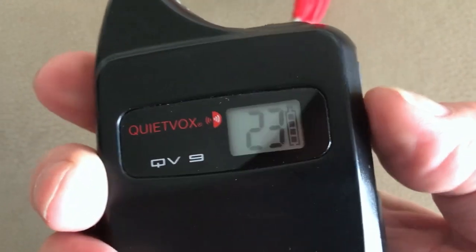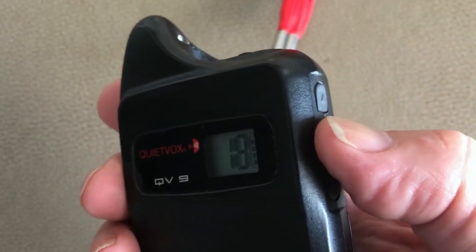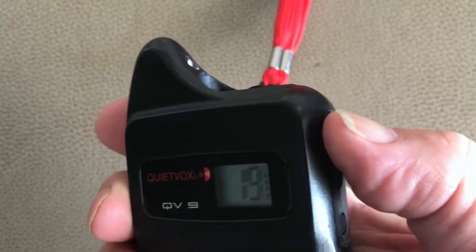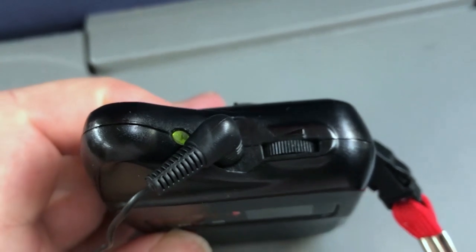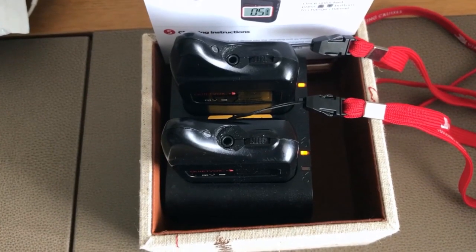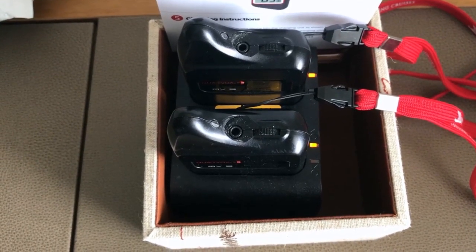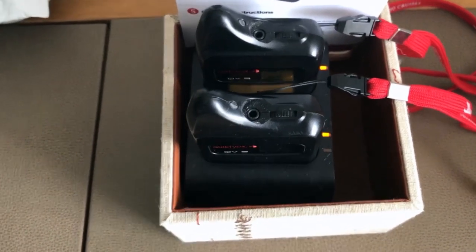After you set the channel, if it is left, the lock will automatically re-engage. The volume dial is on the top of the QuietVox. Do not lose your QuietVox because Viking charge US$99 to replace them.